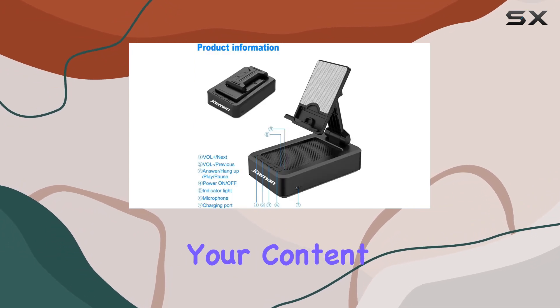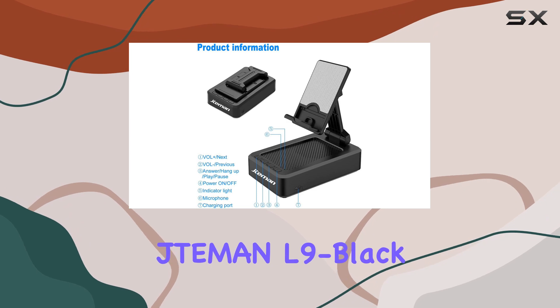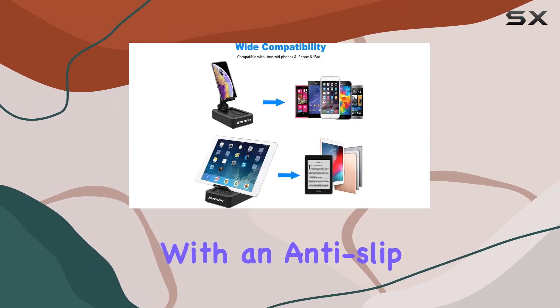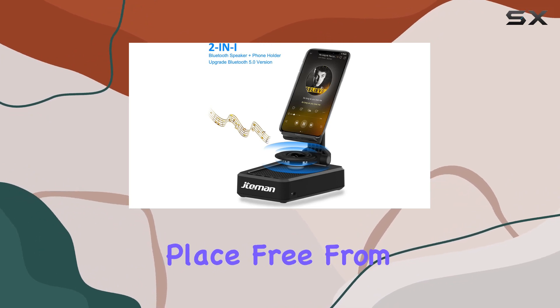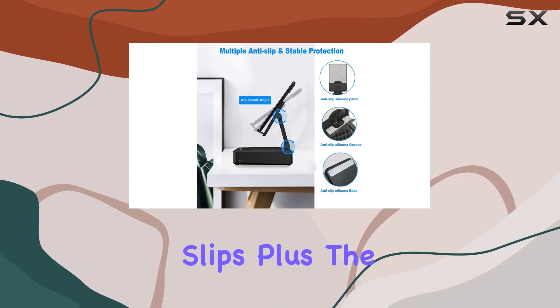The hands-free convenience adds a whole new level of enjoyment to your content consumption. Stability is key, and the Temmin L9 Black gets it right with an anti-slip base and silicone-covered pad, keeping your device securely in place, free from scratches and slips.